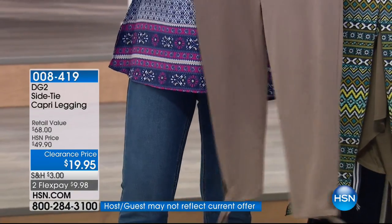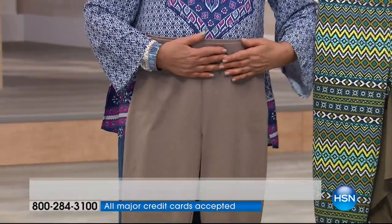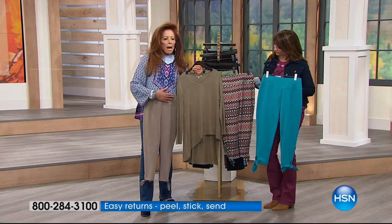The colors include a gorgeous olive top to go with it, and you can really go tonal if you want. Teal print and orange print are among the other colors. At $24.95 you could stock up. I love taking a taupe and putting it with a very soft olive for a quiet, chic neutral story from top to bottom.